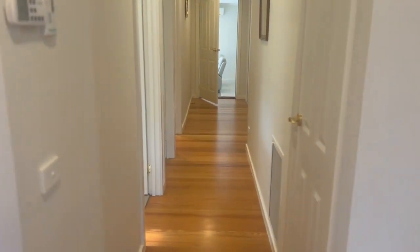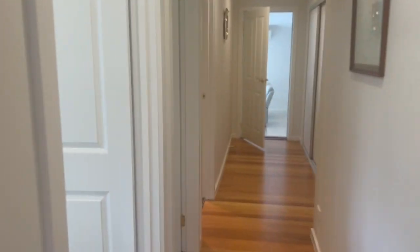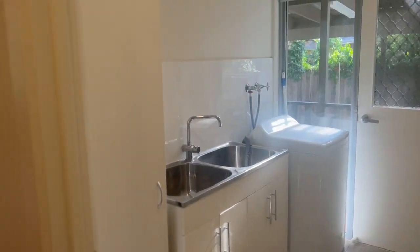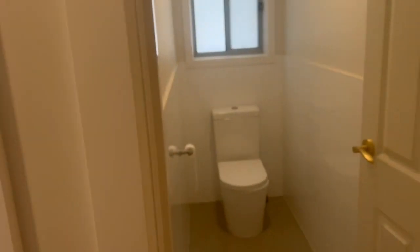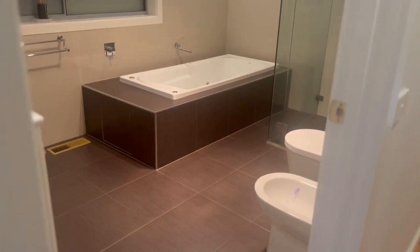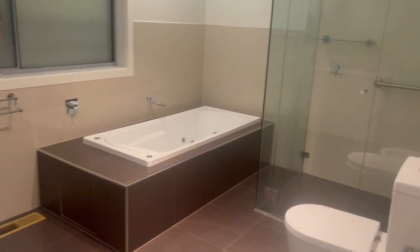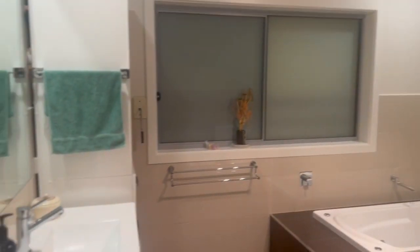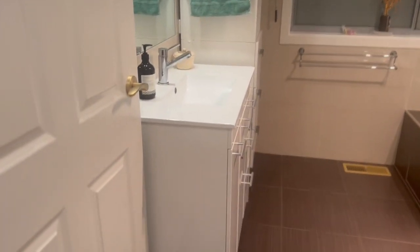Through to the corridor — the laundry here with the double trough and cupboard, a separate toilet, and a renovated bathroom with a spa, frameless shower, and your renovated vanity.